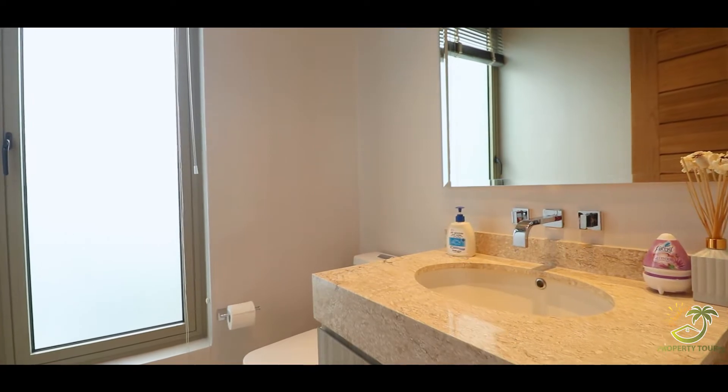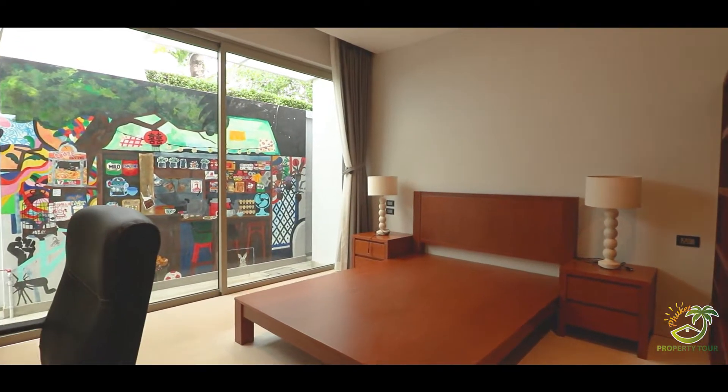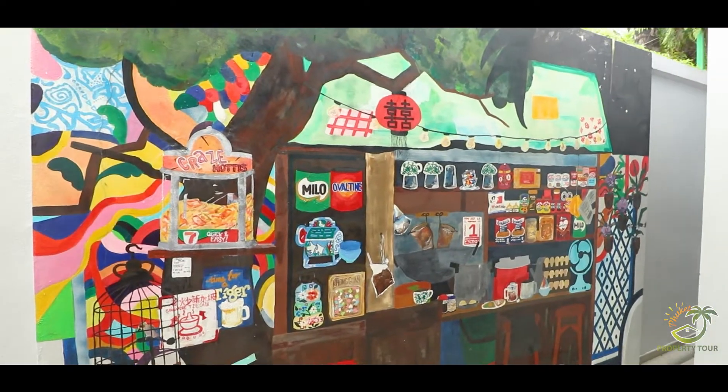This is the main location of the Pool Villa.